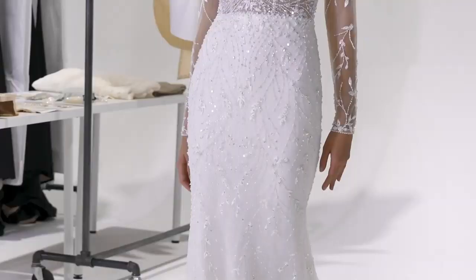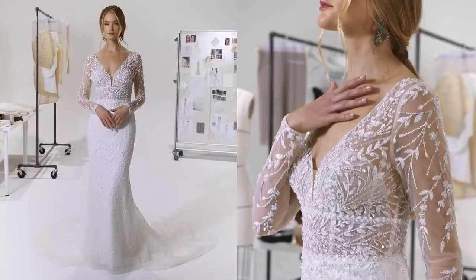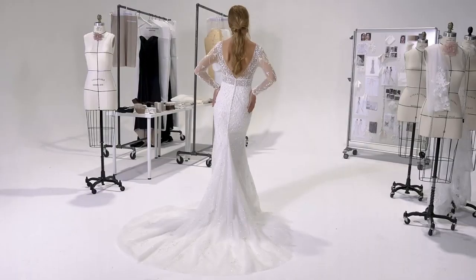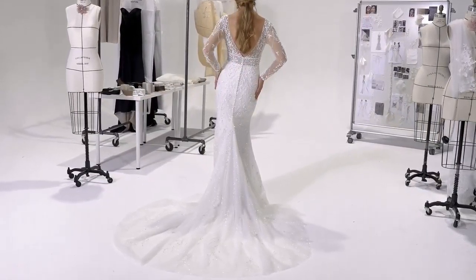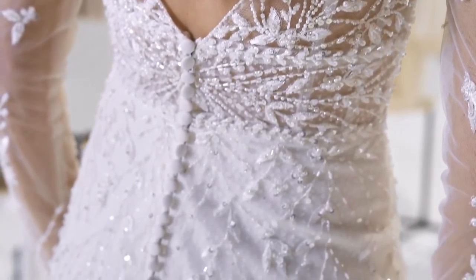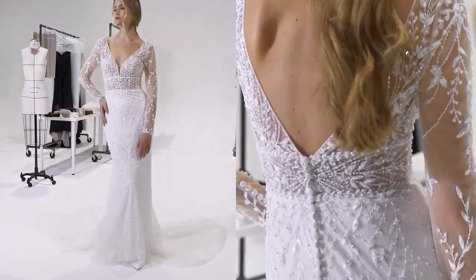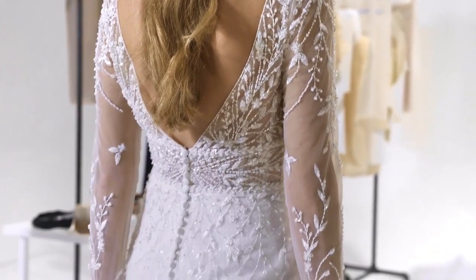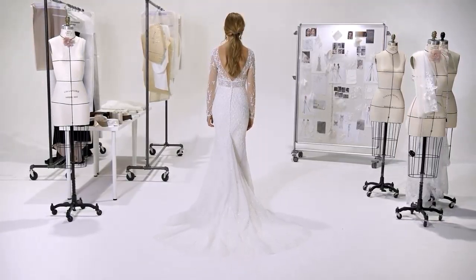Yoko, style 99222, is a fit and flare that brings all the desire with its shimmering beaded long sleeves and curve-enhancing power mesh lining. The ultra-sheer bodice has a plunging V-neck, inset waistband, and V-back. The all-over beaded embroidery is finished with silver thread and a dotted glitter tulle underlay. A center godet at the chapel-length train adds dimension and contouring for dramatic effect.